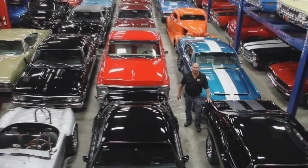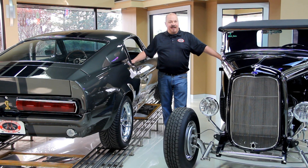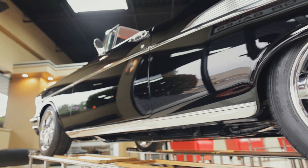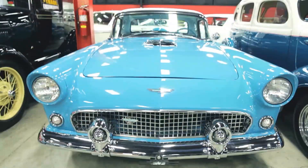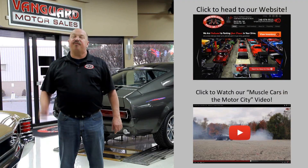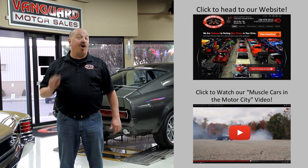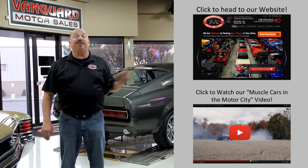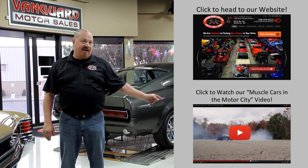Welcome to Vanguard Motor Sales. We specialize in buying and selling high-quality muscle cars and classics. We get in new cars every day so our inventory is constantly changing. If you'd like to go check out our website right now, we've got over 150 cars in stock — hit the button up top. If you'd like to watch an About Us video, hit the button down at the bottom.